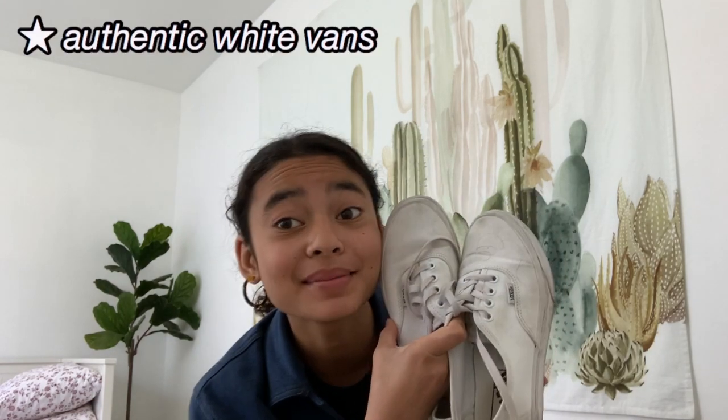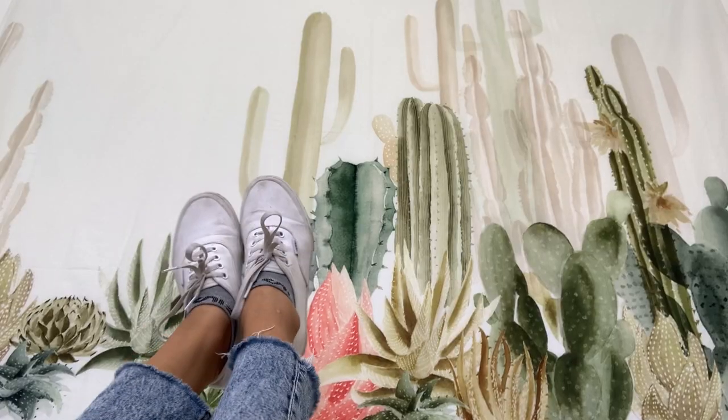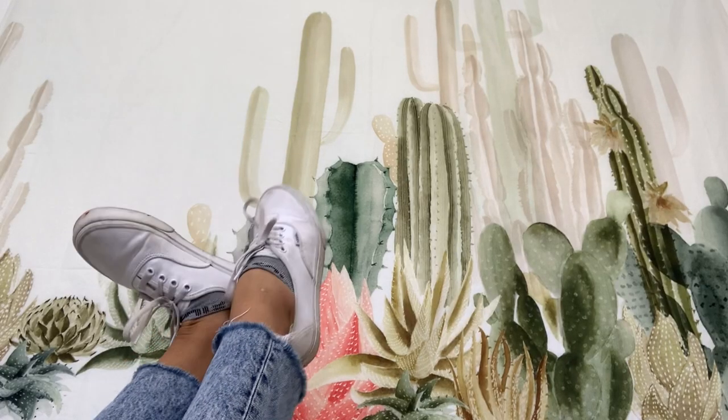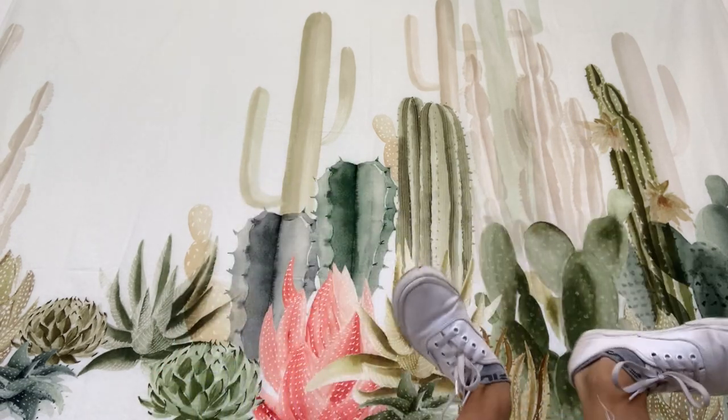Next up we have these Vans. Fun story behind these — my friends got them for me for my birthday. They all pitched in and got them for me because I'd been mentioning that I really wanted them, and I'm so appreciative. They're kind of dirty because, you know, you can't keep white shoes clean. They're really simple, spice up a look, can match with anything, and they're really cute. These are probably my most or second most worn shoes besides my Nike Air Forces, so I really recommend these.